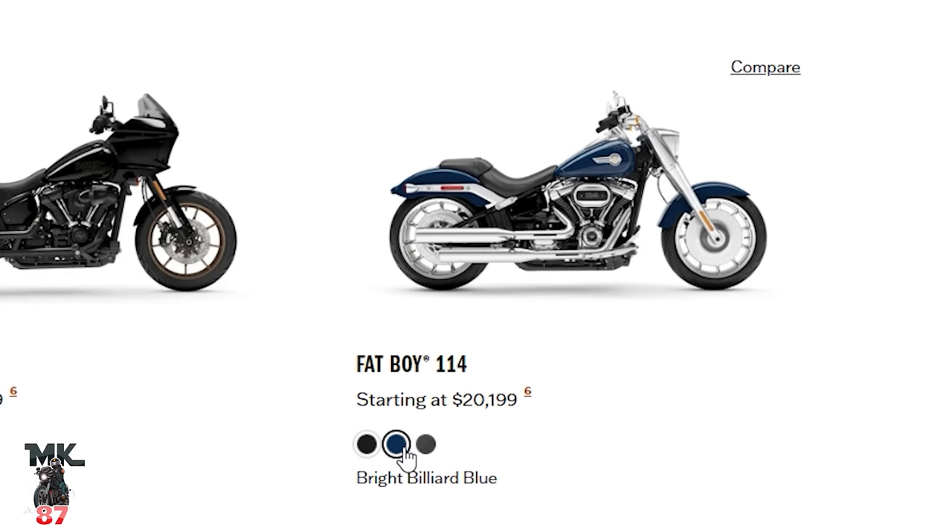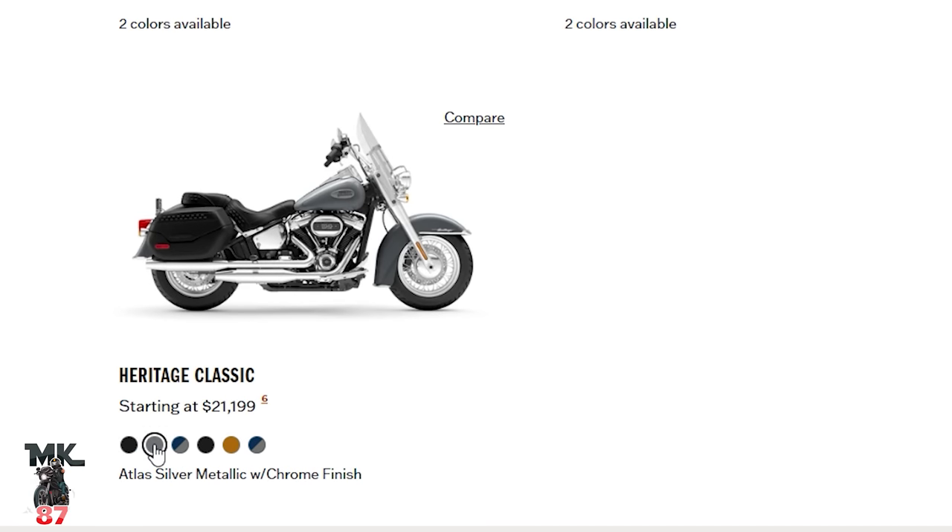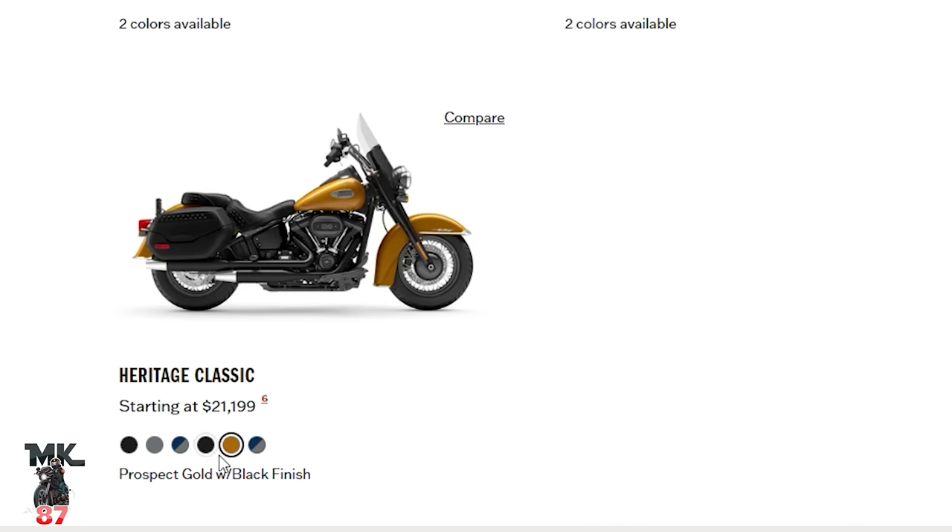Huge shout-out to FXDLS Brooklyn — he did a Pissa Dyna all white with black flames and something like that on this bike would look absolutely insane. Be creative, do something cool. But that's really cool — shout-out to you homie, we ride together and have shared a lot of stories. Making our way over to the Fat Boy: we got vivid black, bright billiard blue which looks really nice, and gray haze silver fortune — not sure I like that too much. Heritage Classic: vivid black with chrome, Atlas Silver — not crazy about that look. Billiard blue — on the heritage it looks good, more of a classic look. Then black finish, prospect gold, and blue and gray with black finish.